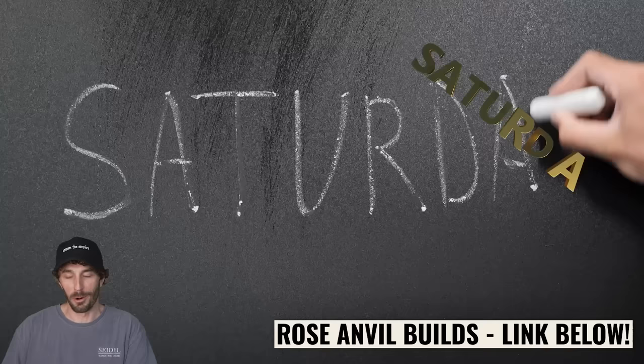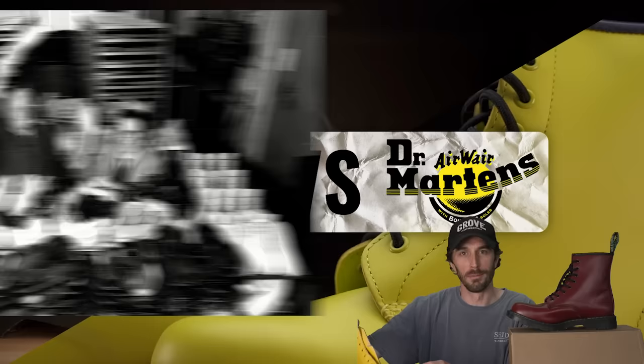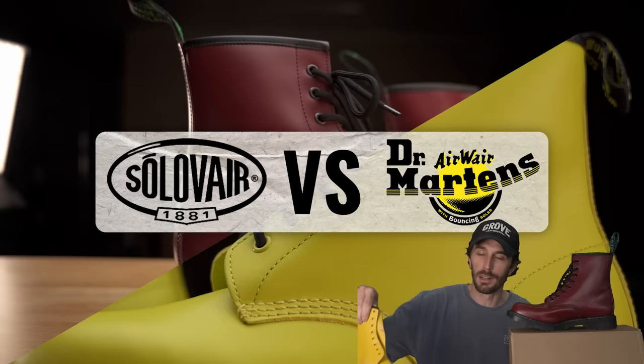These Solovairs are, in many people's opinions, the real Doc Martens — or the Doc Martin killers — because they're allegedly built to the same standard that Doc Martens used to make their boots to before they sold out. We're gonna dissect this boot and run it through our tests to see why people have started buying Solovairs instead of Doc Martens.